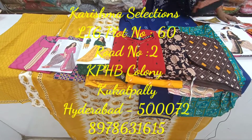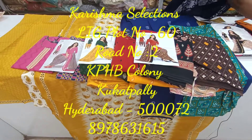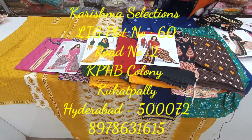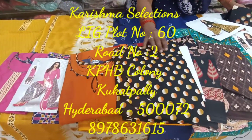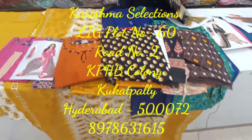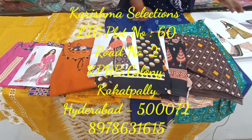Welcome back to our channel. I am looking at the latest 20 collections — pure cotton, ready to wear, ready-made dresses — at the 6.95 rate with a 9% discount. I am looking at the Charisma selections.